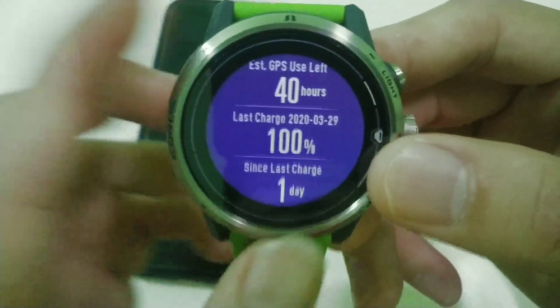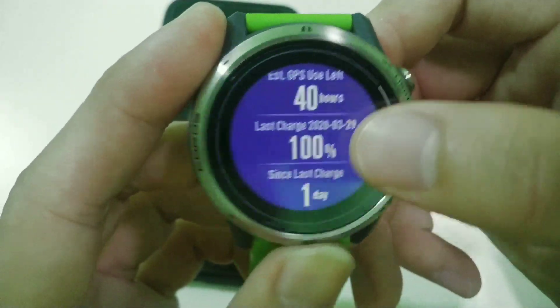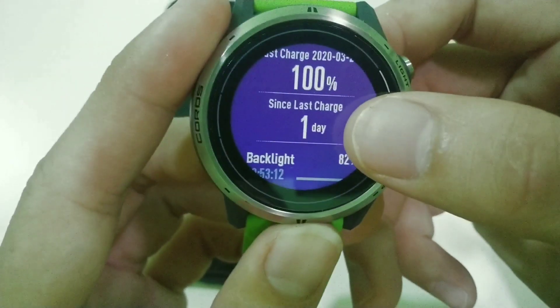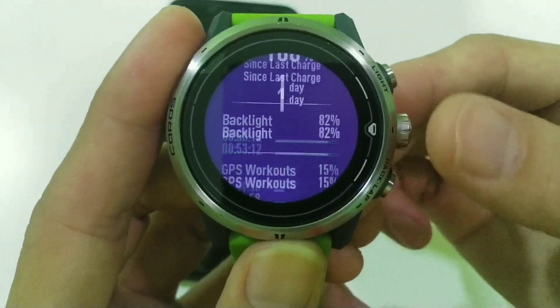My last charge was yesterday, the 29th of March, and the watch correctly shows that my last charge was one day ago. So the information shown is accurate.